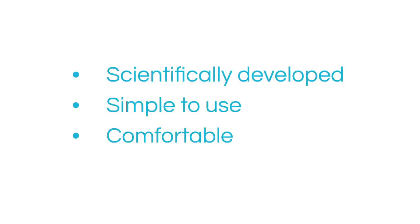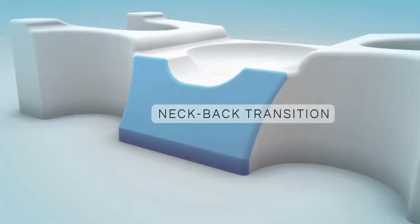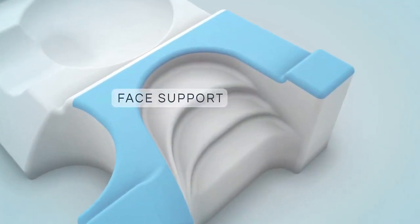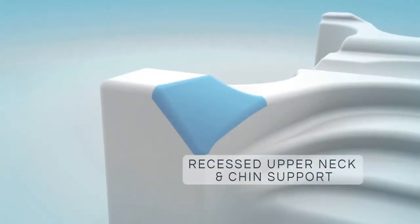What sets JuvaRest apart is its multi-patented design. Three panels with over a dozen unique features help to prevent your face from coming in contact with any surface. The pillow structure encourages proper alignment of your head, neck, and back to promote a great night's sleep, without compressing your face and causing sleep wrinkles.